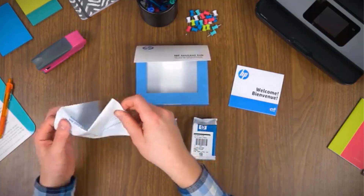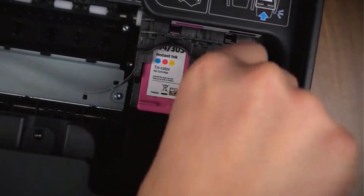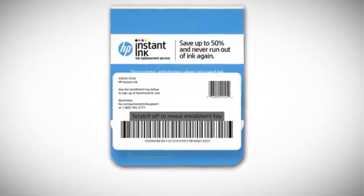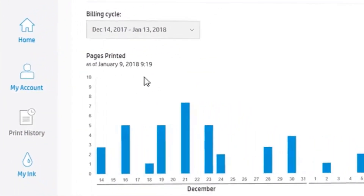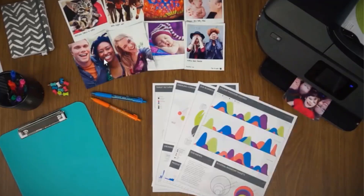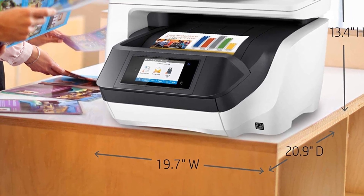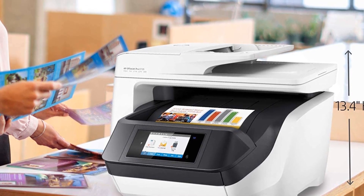Auto two-sided printing, scanning, and copying are easy with the unit's 50-sheet auto-document feeder and fast 24 ppm production speeds. You can initiate jobs from the large 4.3-inch color touchscreen or seamlessly from your desk via Apple AirPrint, the HP Print app, Wi-Fi direct printing, mobile device printing, and other wireless connectivity options. This provides users fantastic flexibility to send documents directly to where they want when scanning.